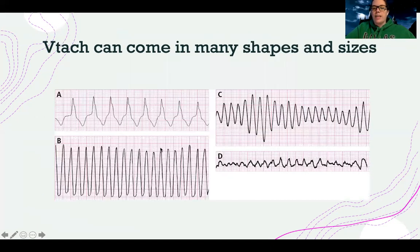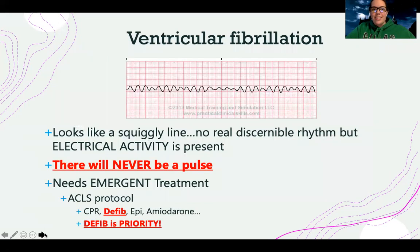So VTAC can come in many shapes and sizes, but as a whole it's fast, it's wide, it's irregular. You don't really know what's going on. You're sitting there saying, 'What in the world is that?' This is what VTAC is.